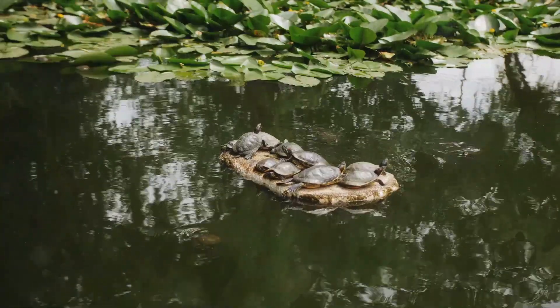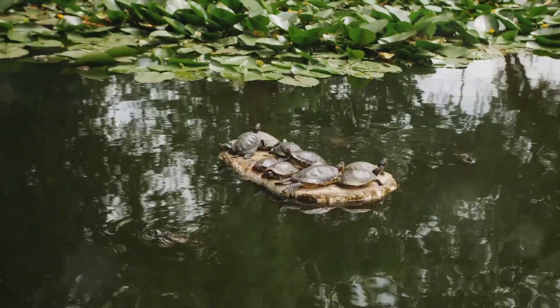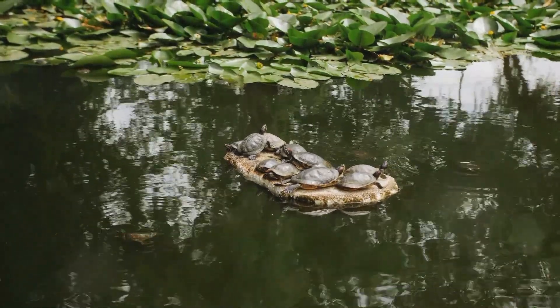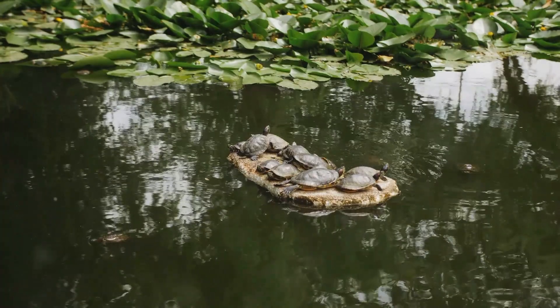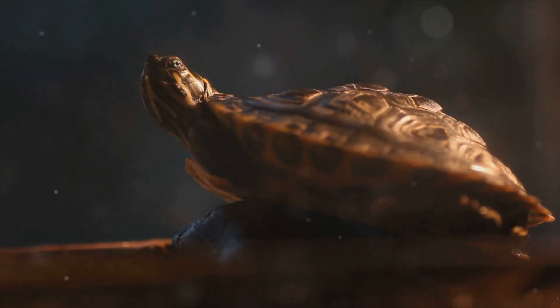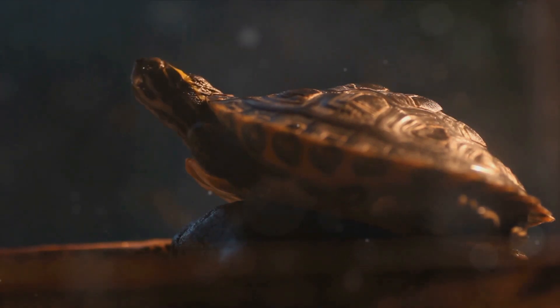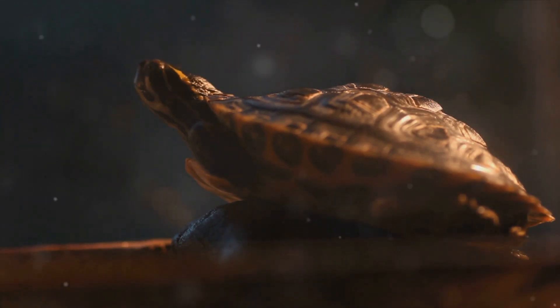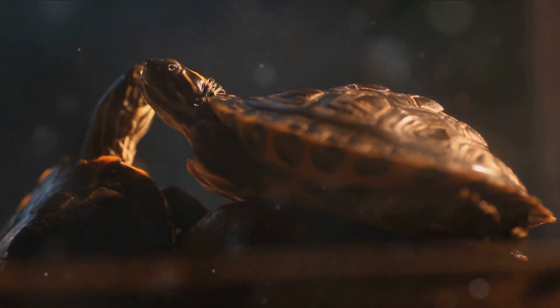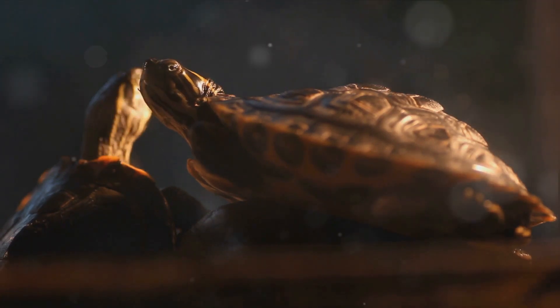Have you ever seen a group of turtles all piled up one on top of the other, basking in the sun? This group sunbathing is actually a common behavior among many turtle species — it's like their own little beach party. Why do they do this? Well, turtles are ectothermic, which means they can't regulate their body temperature like we can. They rely on the environment to warm up, so basking in the sun helps them raise their body temperature and digest their food better. And while they're at it, they don't mind sharing their sunbathing spot with a few friends.